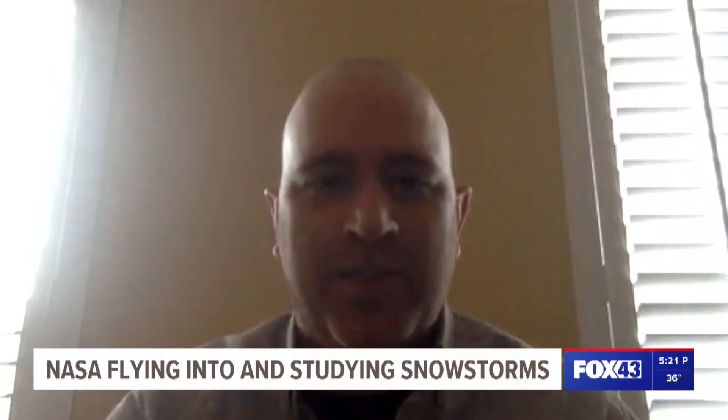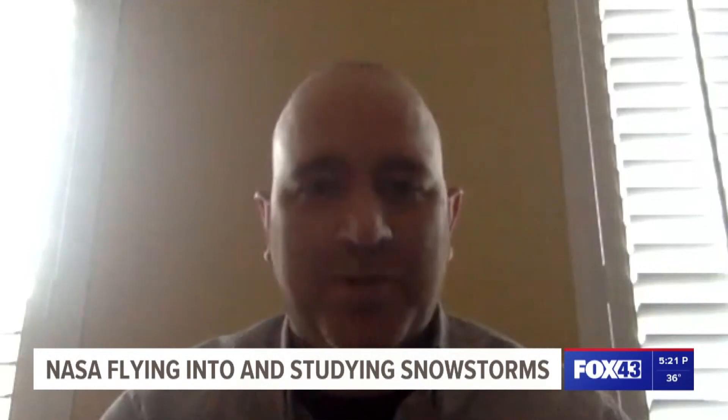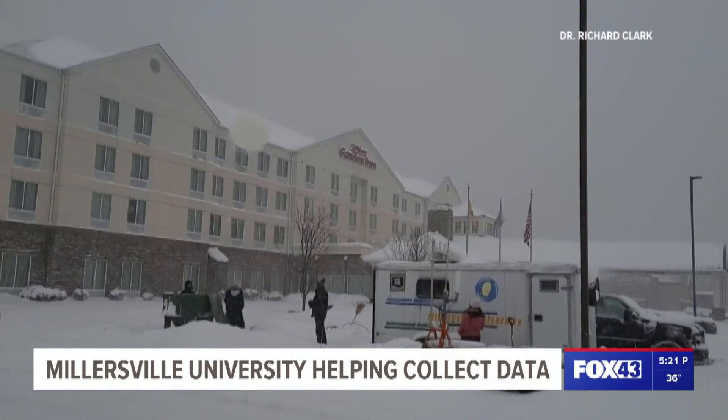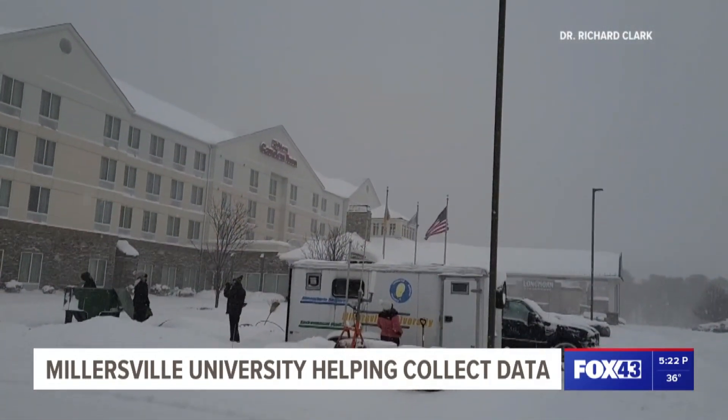And of course, it could mean the difference of six inches sometimes between Harrisburg and Lancaster. Millersville University is also helping in the study, launching weather balloons during these storms in conjunction with other universities. It allows us to get sort of a cross section of the atmosphere and understand the thermodynamics and the kinematic dynamic structure of the atmosphere.